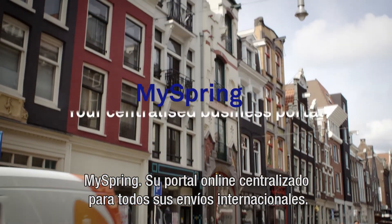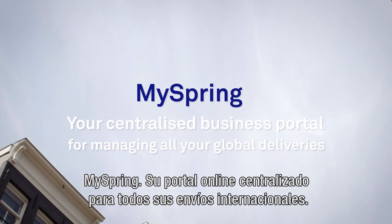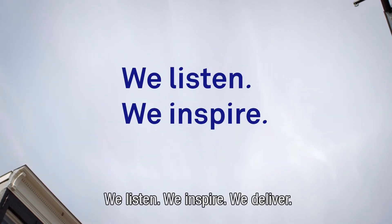MySpring — your centralized business portal for managing all your global deliveries. We listen, we inspire, we deliver.